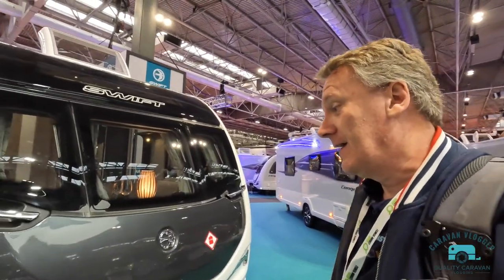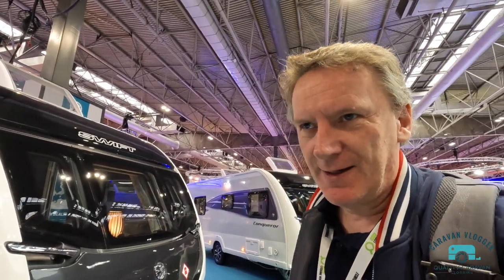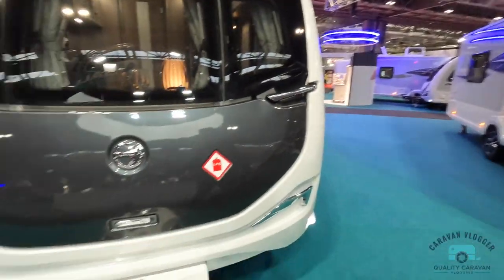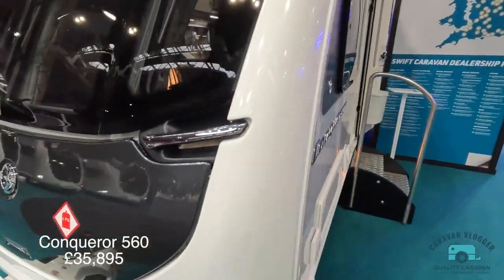So I'm just here on the Swift stand. I don't know what hall it is, but Swift have a big presence here. So I personally am interested in the Conqueror, which we've got here. Now they dropped the Conqueror, and when we bought our Swift in 2021, the Challenger, they dropped the Conqueror because we would have got a Conqueror, I think, if they were available, but they're back anyway. And what they've done, they've kind of sneaked it in between the Challenger and the Elegance.